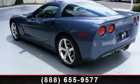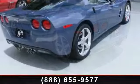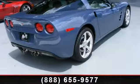Arrive in style with this 2011 Chevrolet Corvette. If you are looking for a first-rate auto, this one could be yours today.